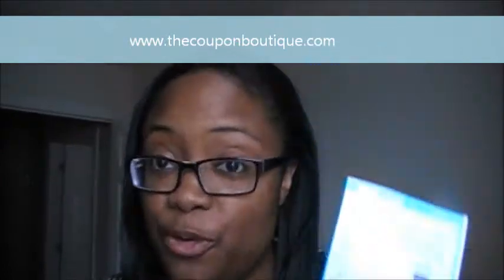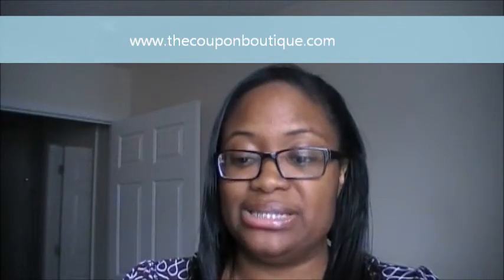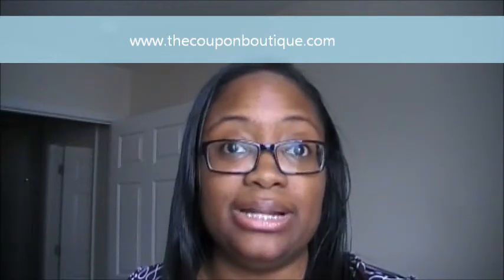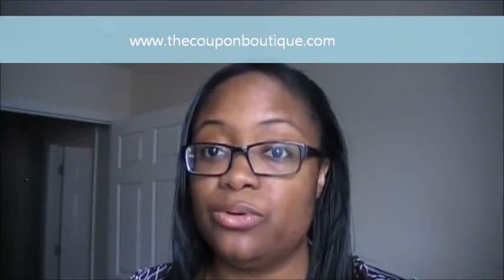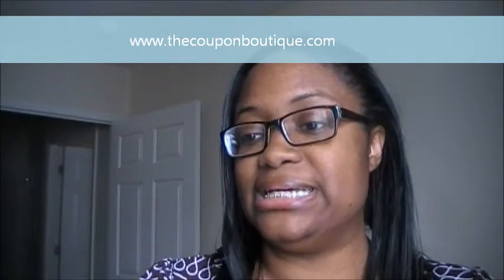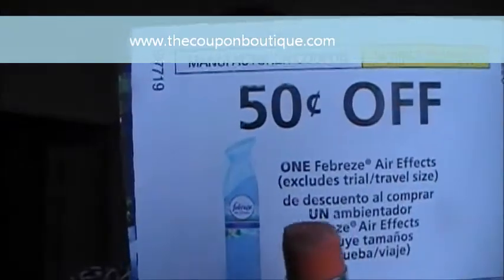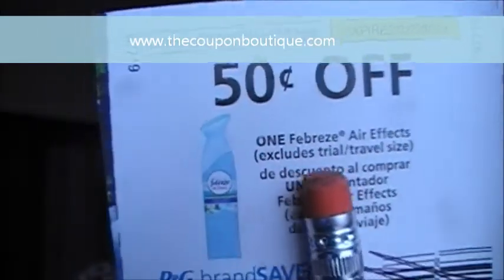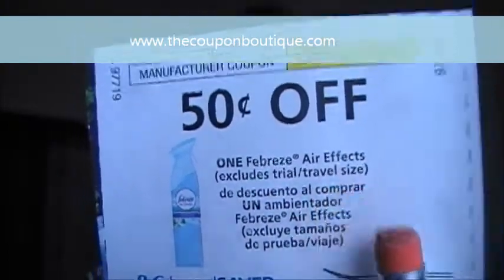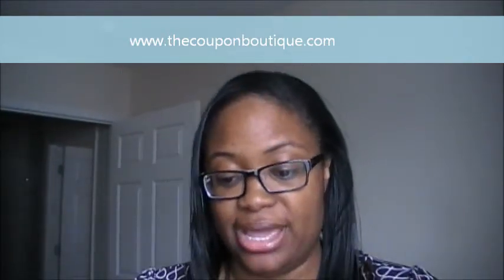Coupons actually state their limitations. For example, you can use a coupon as long as you buy the specified size — like 10 ounces or more — just follow what the coupon says. On this Febreze coupon, it says 'Excludes trial and travel size,' right there. That means you cannot use this coupon on a trial or travel size product.